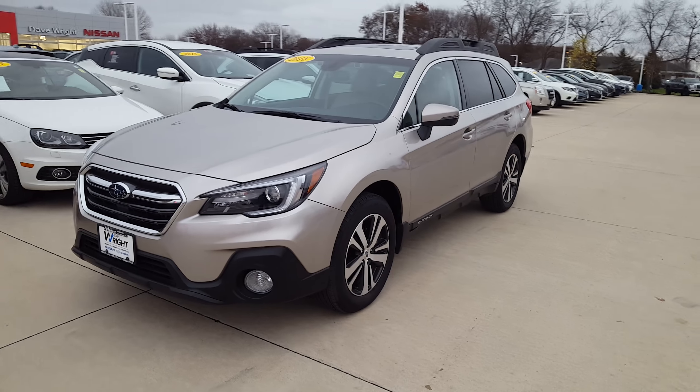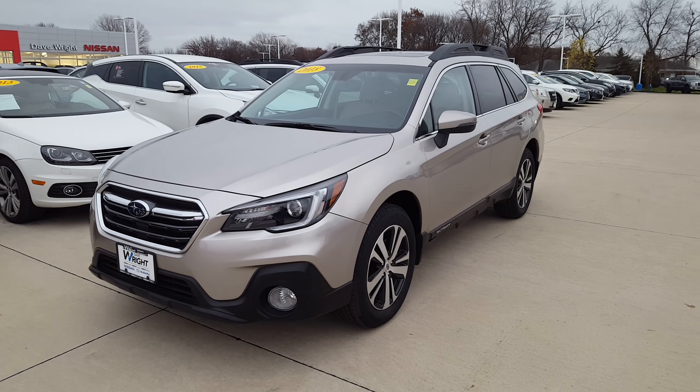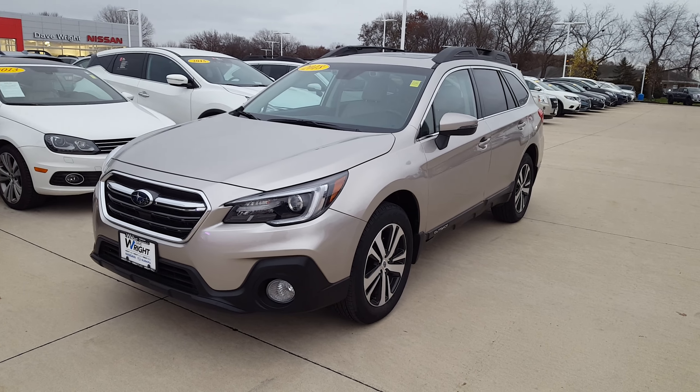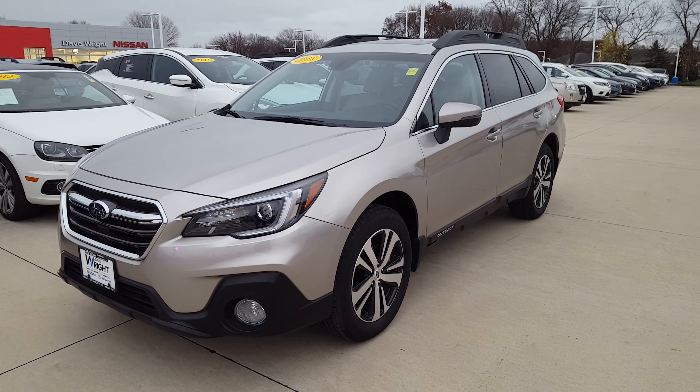Hi everyone, this is Mike Barnes at Dave Wright Nissan Subaru in Hiawatha, Iowa. I'm just getting ready to put this car on the lot for sale. Now this is a rare car — it's a 2018 Outback, but it has never been titled in anyone's name. This was one of our service loaners.